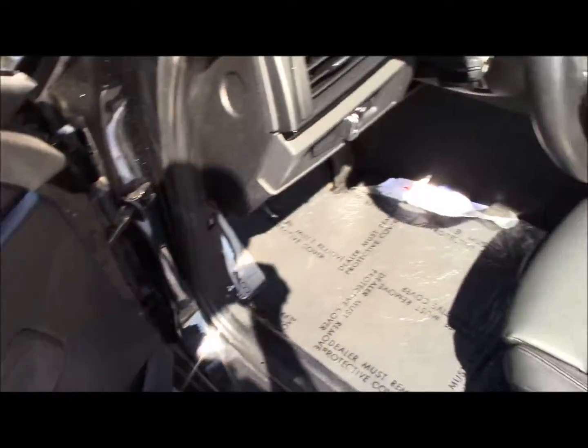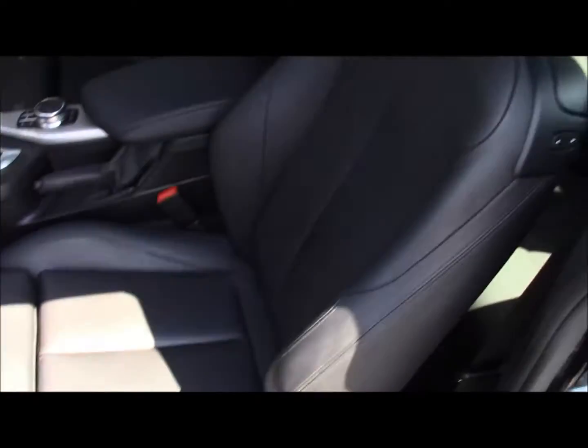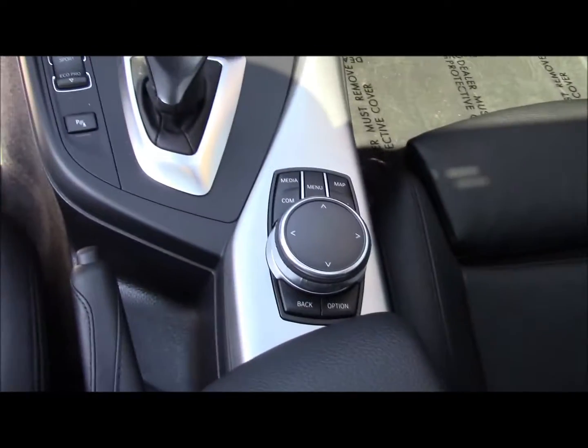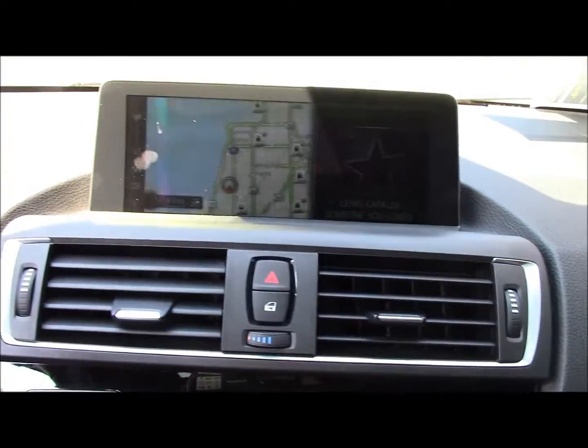Inside you're going to have BMW's black leather seats. You're also going to have seat memorization settings. In the middle you're going to have your center control dial. You're also going to have navigation, Sirius XM radio, and push button start as well.